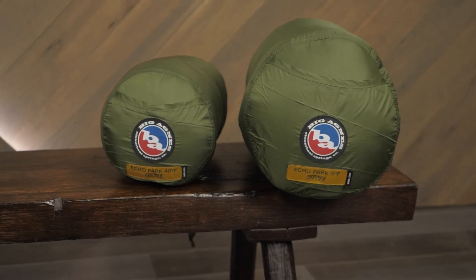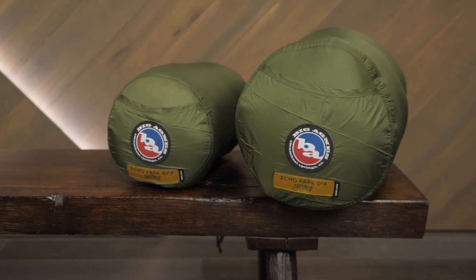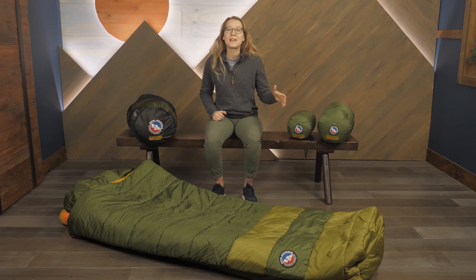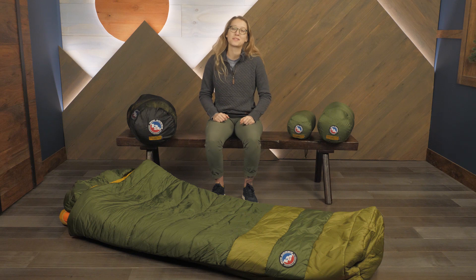These bags are offered in several different warmth options, so be sure to check out the specs to determine the right option for your needs. For your next family campout or that hunting expedition you've been looking forward to all year, check out the Big Agnes Echo Park sleeping bags.